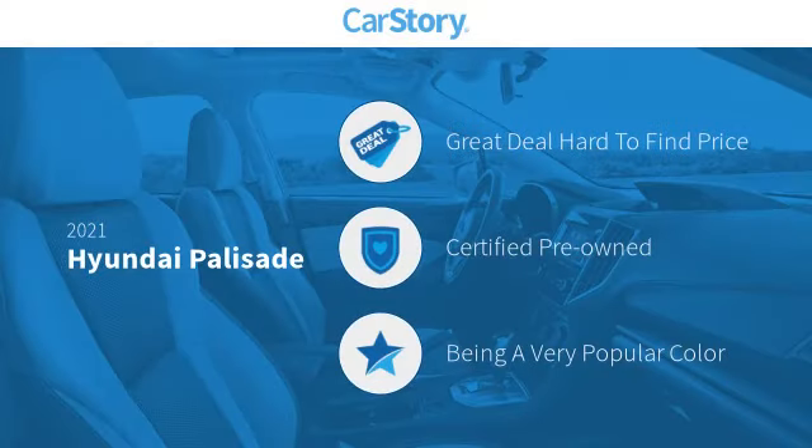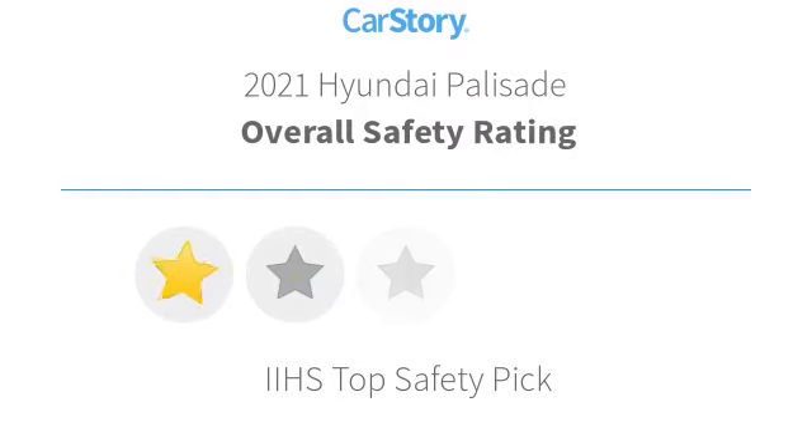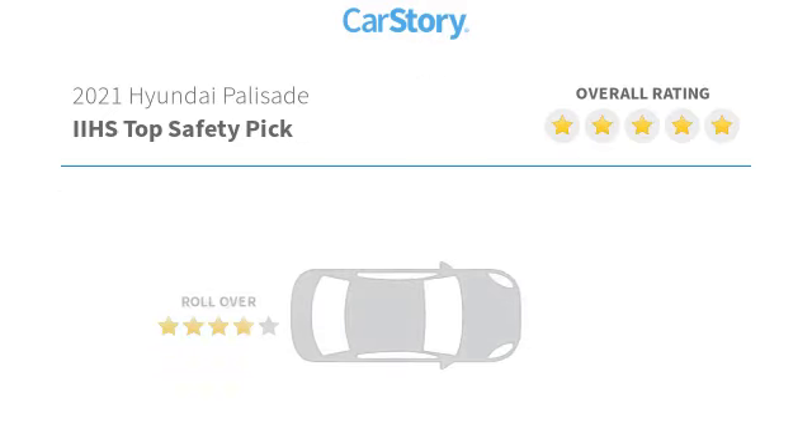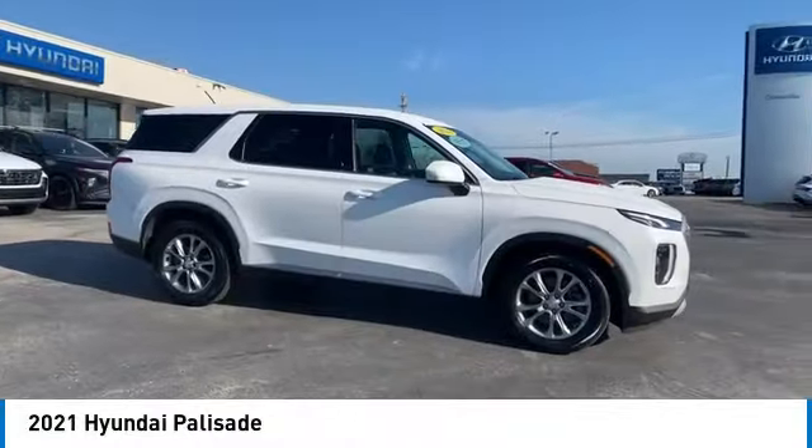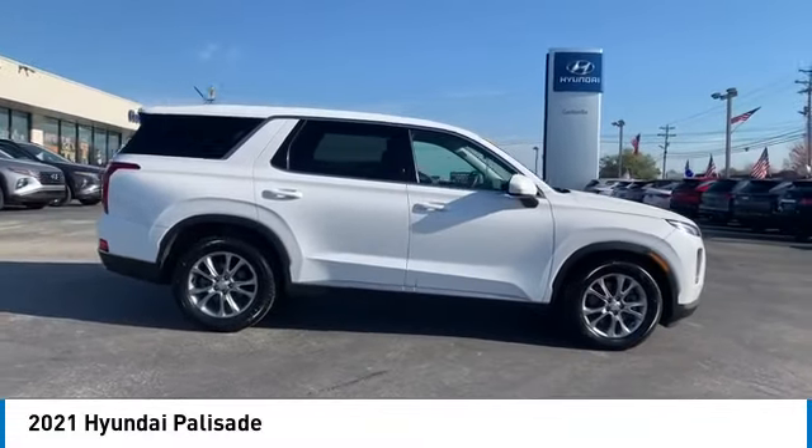Car Story research indicates this vehicle as being a great deal that is hard to find at this price, certified pre-owned, and has been listed as an IIHS Top Safety Pick with these ratings. We are pleased to show you the 2021 Palisade.